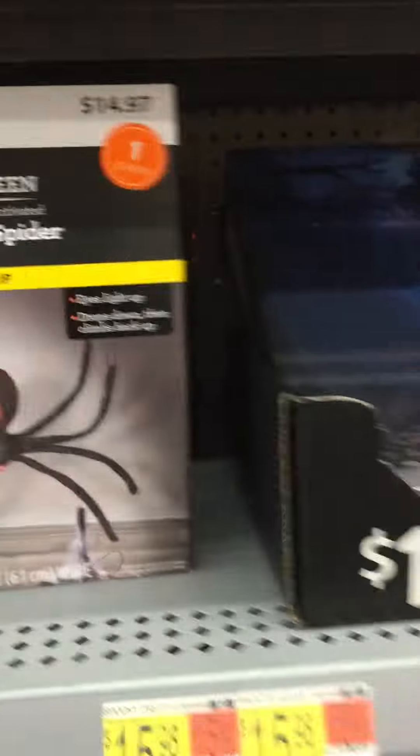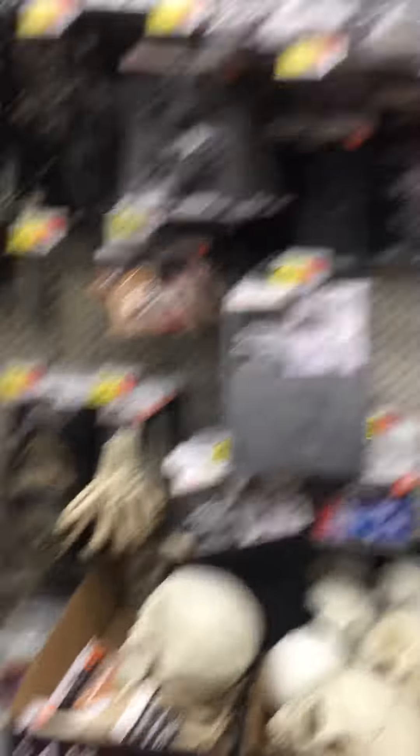And then they have these — I think I already showed them in my last video. They got a Dropping Spider again this year. And I showed you a lot of the other things, because that doorbell, I showed you that. And they got the Light Up Ghosts, which just change colors.